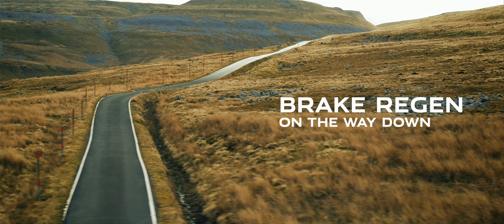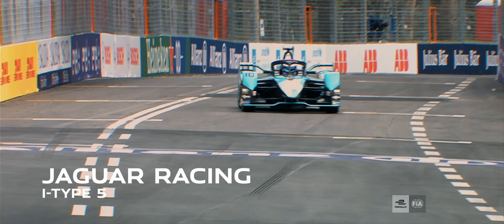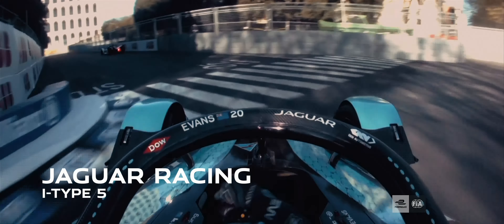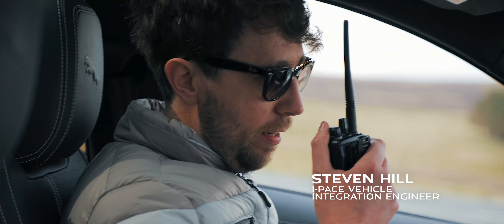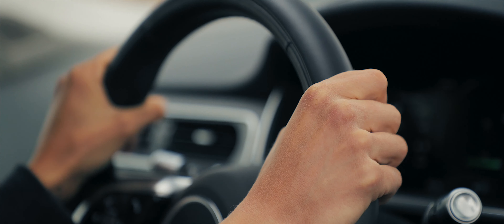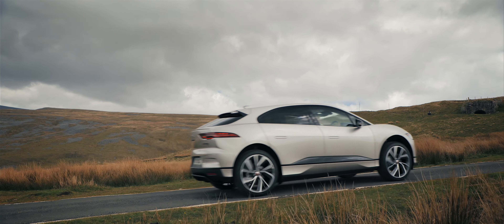There's a saying in motorsport that racing enhances the breed. Brake energy regeneration is crucial to competing in a Formula E race — Regen typically adds 30% additional power to push harder and faster on a single charge. Jaguar's I-PACE, much like the racing I-Type 5, maximises Regen, and that's going to be critical with this challenge.